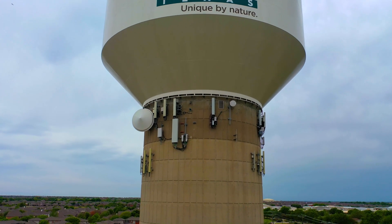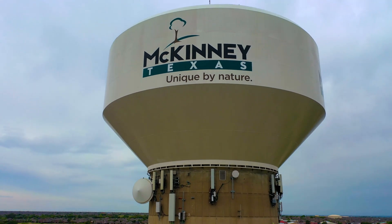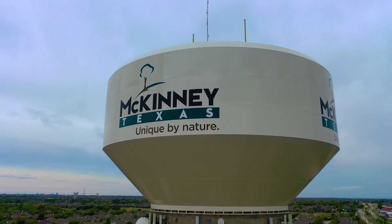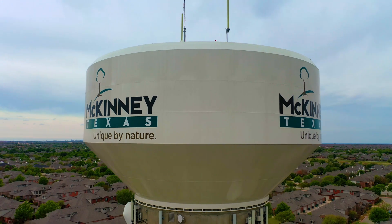We get them inspected once a year — that's required. You can either clean them in service or out of service. Out of service, you would drain the whole thing and have guys go in there with power washers and clean the whole thing out. Or you can do it in service, which is when you would have a dive team go in with basically a vacuum and clean the entire inside of the water tower.